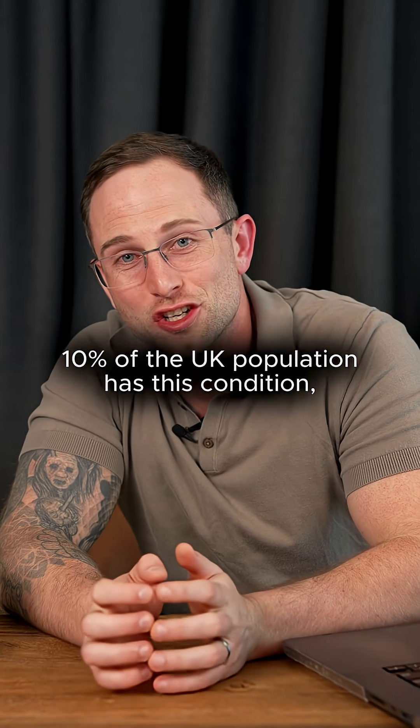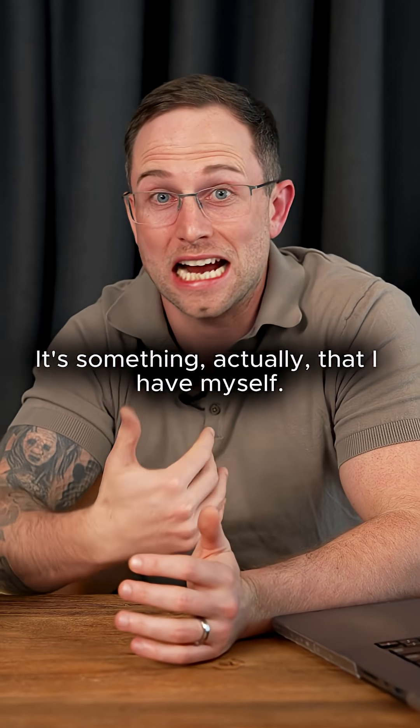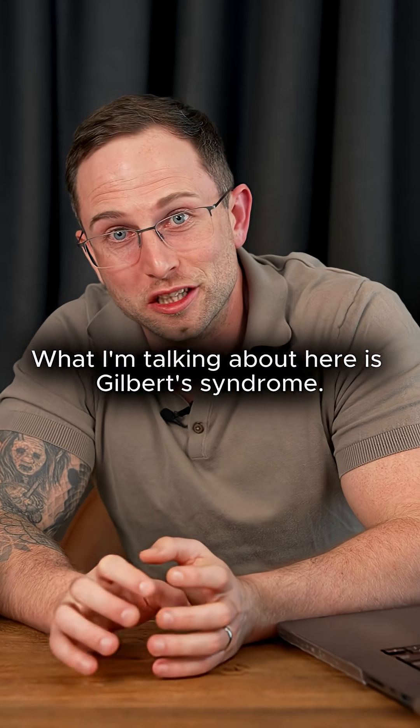10% of the UK population has this condition, but only 3% is ever diagnosed. It's something I actually have myself. What I'm talking about here is Gilbert syndrome.